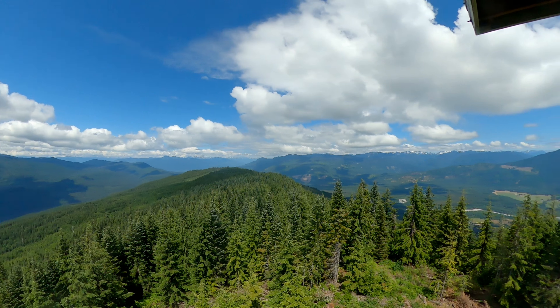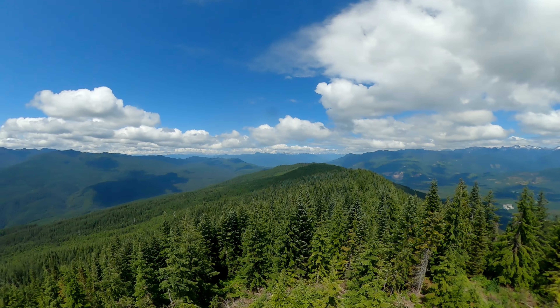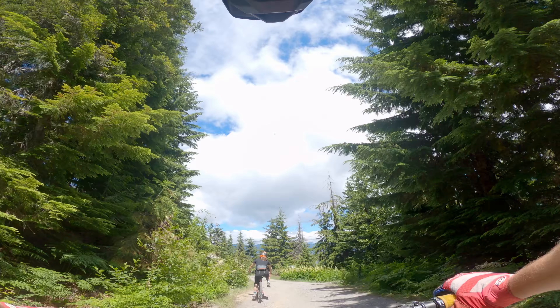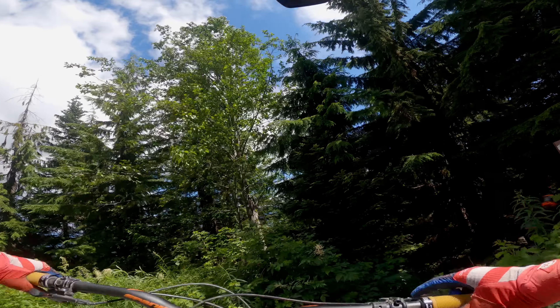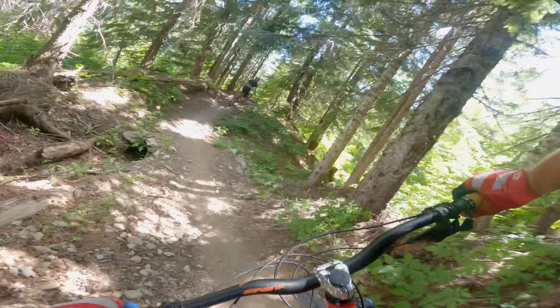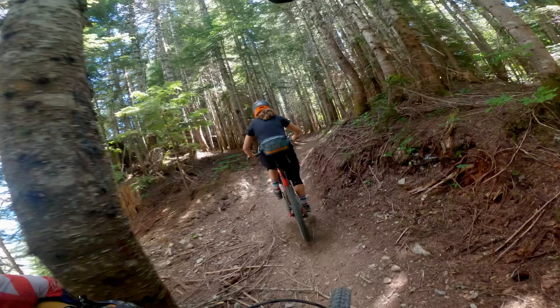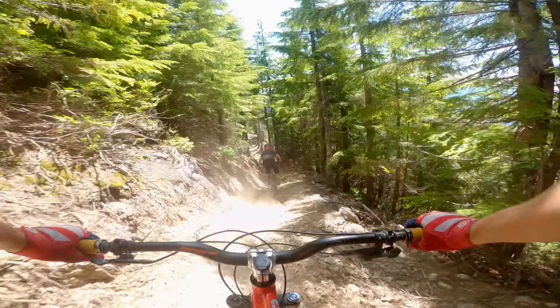If you're lucky you'll catch views of Baker, Higgins, Whitehorse, Whitechuck, and Bald Mountains. Feast your eyes, then head down the road a minute and turn onto my favorite ride in here: Out of the Blue. After a quick couple of turns and a flowy section you'll be in for a quick climb, and then an incredible leg-crushing descent.